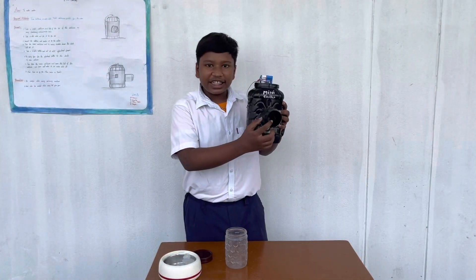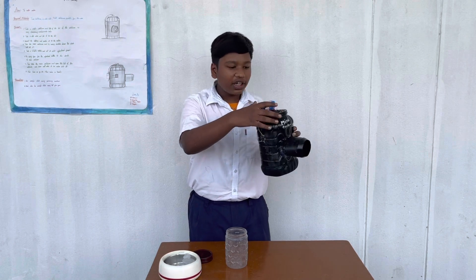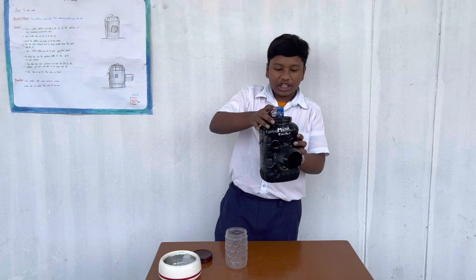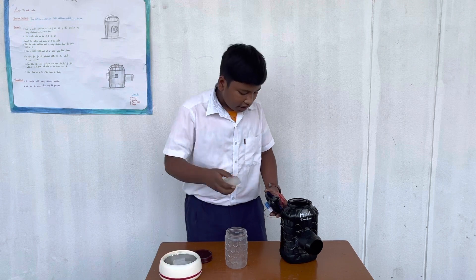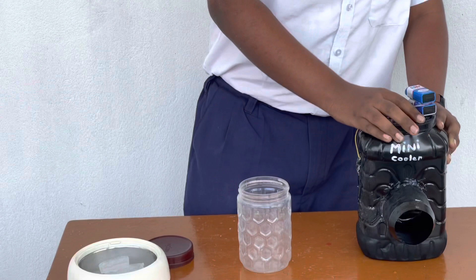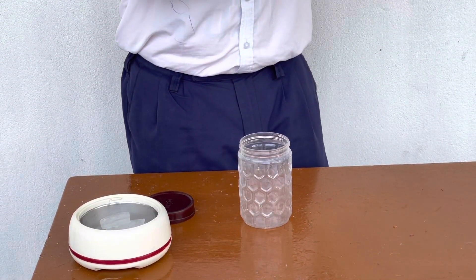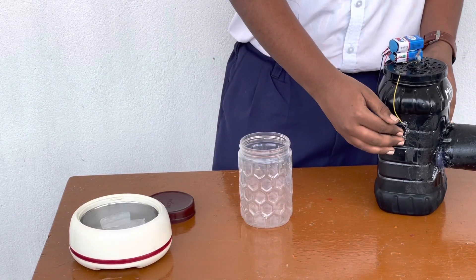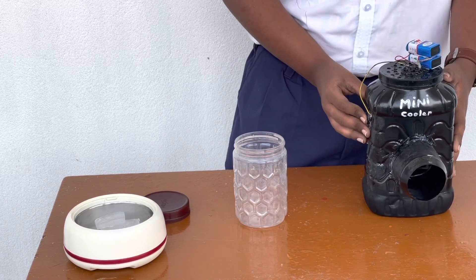This is our Mini Cooler. This is the container which we set, and these are two batteries which are connected to the motor. Inside that we have fixed this fan. Once we close it, we add some ice and some water in it and heat the lid of the container. Here we fixed the switch, and once we turn it on, the Mini Cooler is working. Thank you.